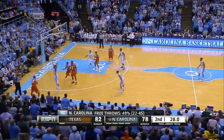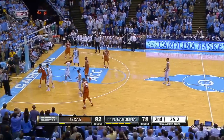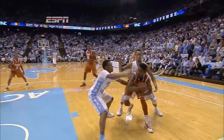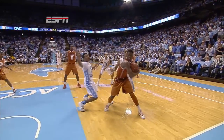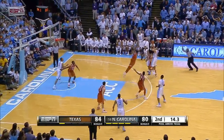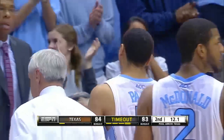Now 28 seconds to play, Texas up four. Watch this closely from the high angle. North Carolina initially whistled for the foul, but you can see Roy Williams complain about Isaiah Taylor and the elbow. Taylor doesn't appear to draw contact, but he's called for a dead ball technical foul. The teams make two free throws each, but Carolina gets possession.